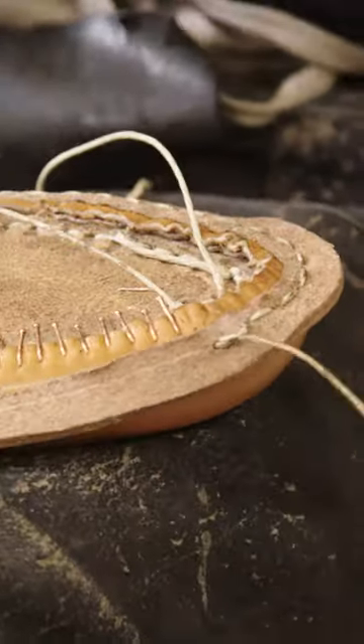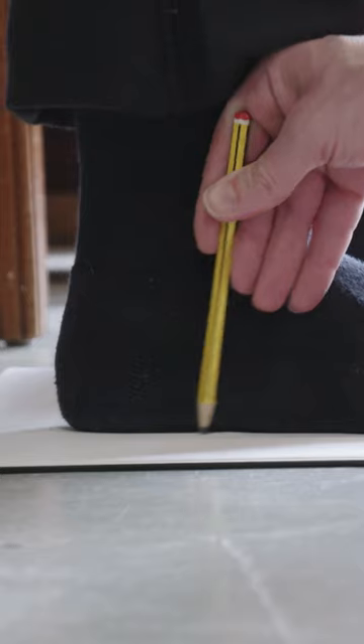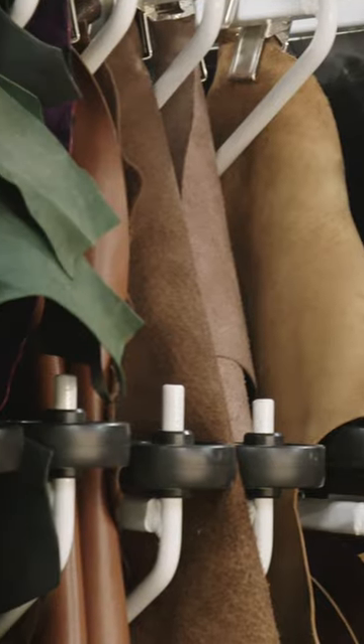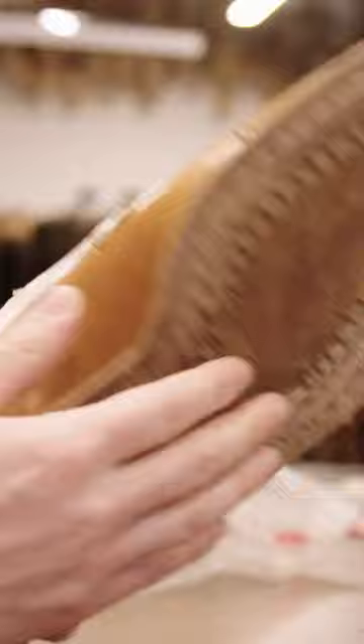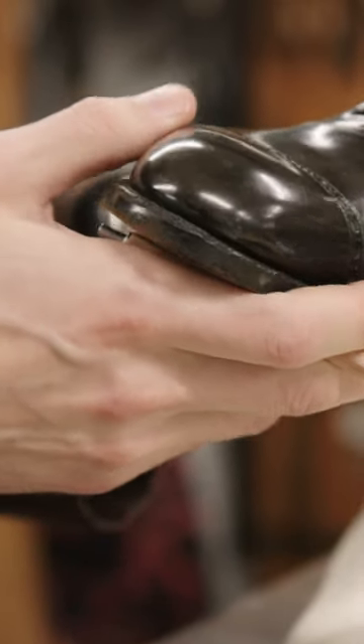Even the thread the artisans use is hand spun. The last is a wooden mold carved to the exact measurements and features of the customer's foot. The most popular material for bespoke shoes is leather, and the more expensive the leather, the pricier the shoe. All of the time and materials that go into making a bespoke shoe are reflected in the price.